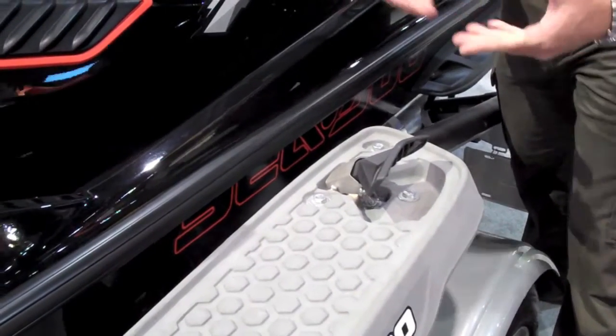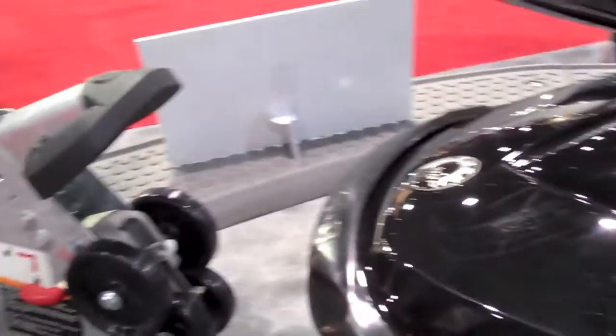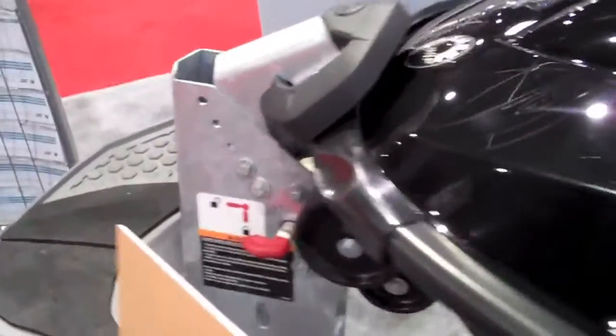When the rider is coming up to load the watercraft, the guides are going to align the watercraft into the iCatch system and simply catches it — you lock the system and away you go.